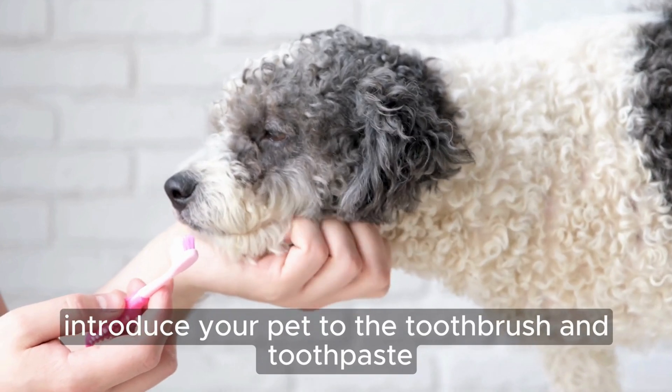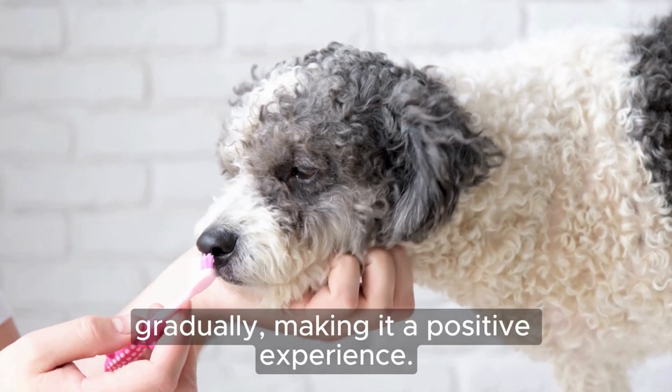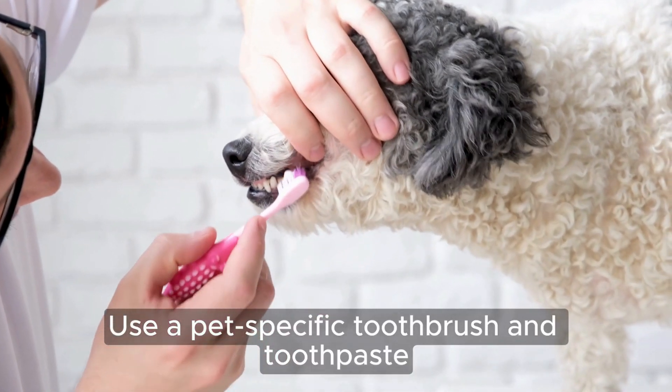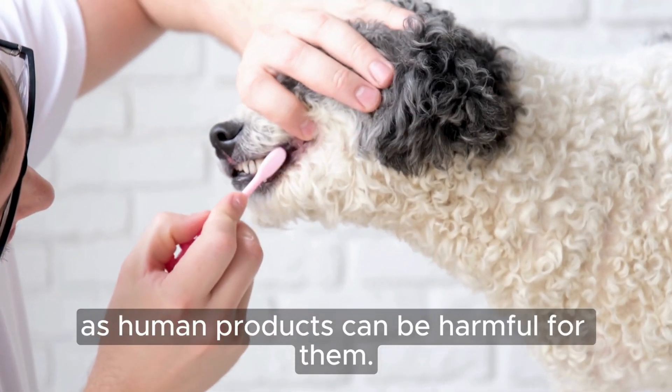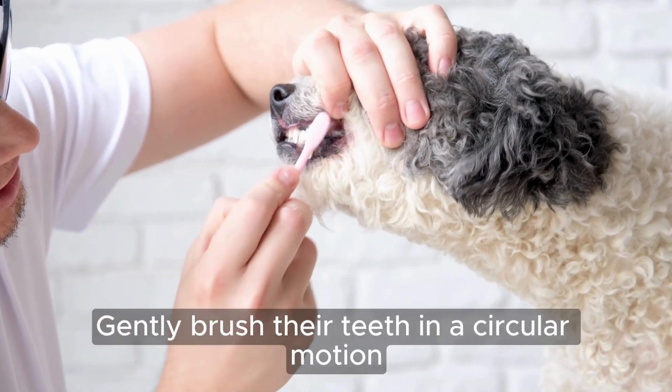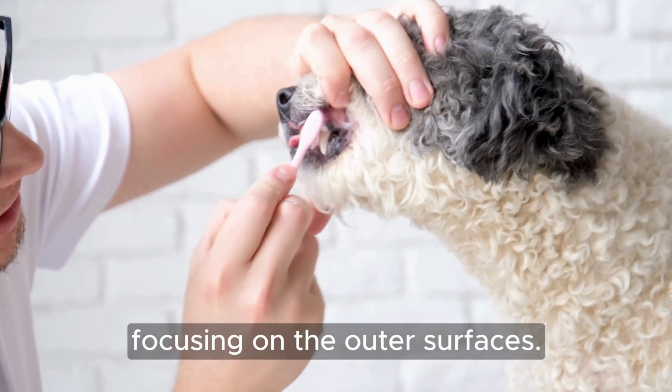First, introduce your pet to the toothbrush and toothpaste gradually, making it a positive experience. Use a pet-specific toothbrush and toothpaste, as human products can be harmful for them. Gently brush their teeth in a circular motion, focusing on the outer surfaces.